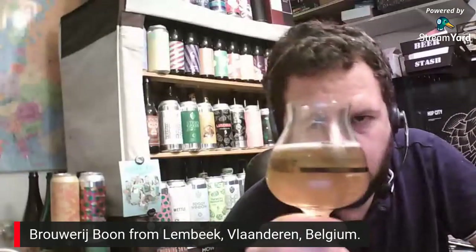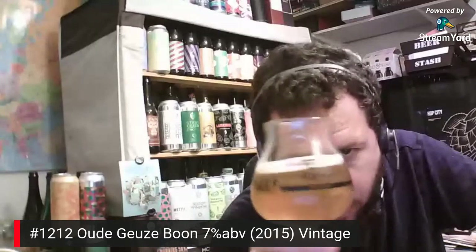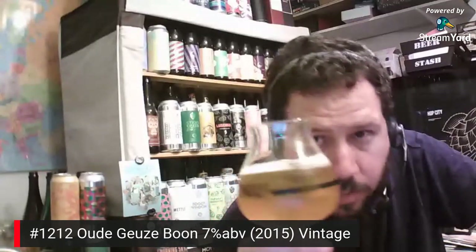Back to the Oudegeuze Boon, 7% ABV. I've just realised I haven't noted which review number this is — I think it's about review 12 or 13. So beer in a glass — it's a kind of straw colour, didn't pull much of a head.